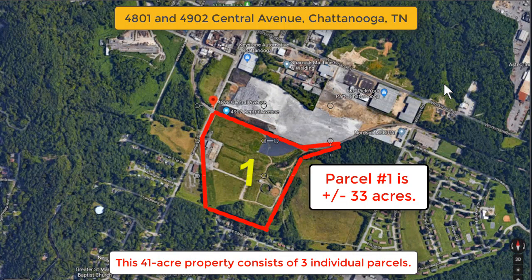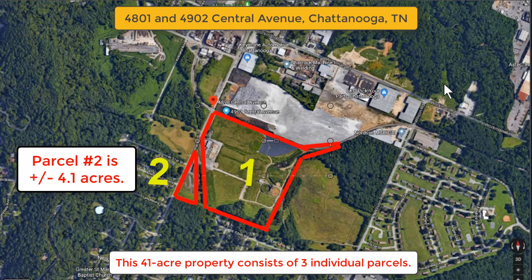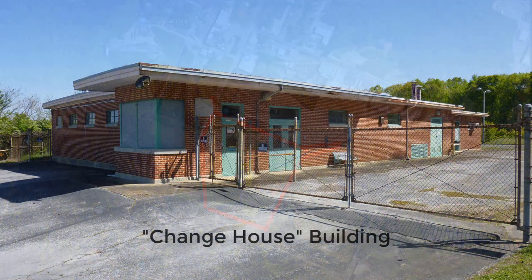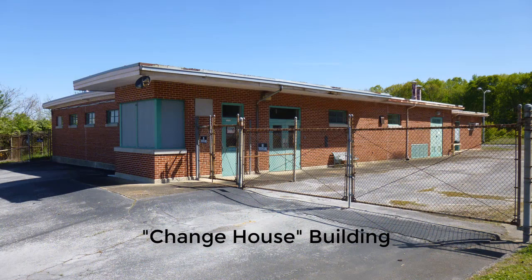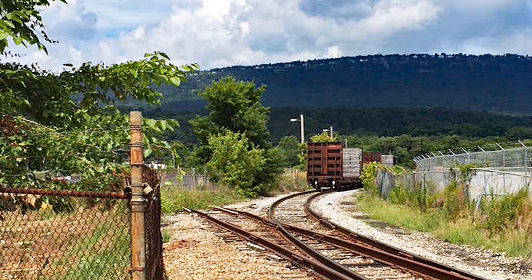This parcel also includes a large paved and gravel parking area with room for more than 100 vehicles. The second parcel is approximately 4.1 acres in size and was previously known as the Change House Parcel because it includes a structure that was used by employees to shower and change. These first two parcels have a combined frontage of 436 feet along Central Avenue. Additionally, these two parcels are separated from one another by a Norfolk Southern spur line, and despite the fact that all of the other rail spurs have been removed, new spurs could be added as needed in the future.